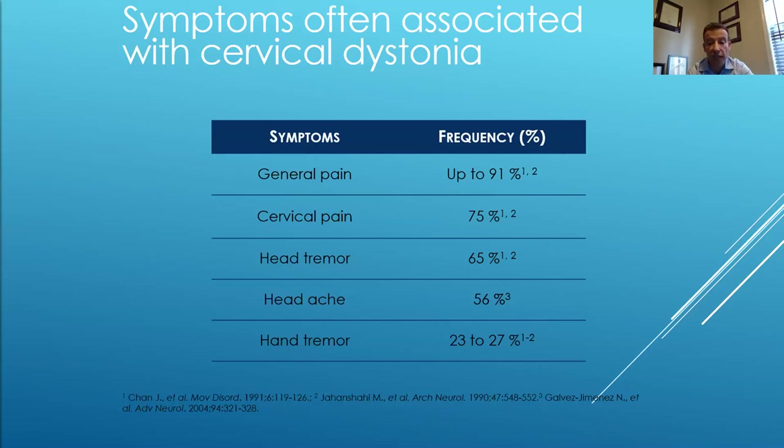In some studies, up to 32% of patients can have involvement of cervically innervated muscles in nearby areas — a hand on one side, or the jaw muscles — which may be associated. In one study, the occurrence of head tremor was about 38%, and the occurrence of postural hand tremor in patients with head tremor was higher than in those with cervical dystonia without head tremor.